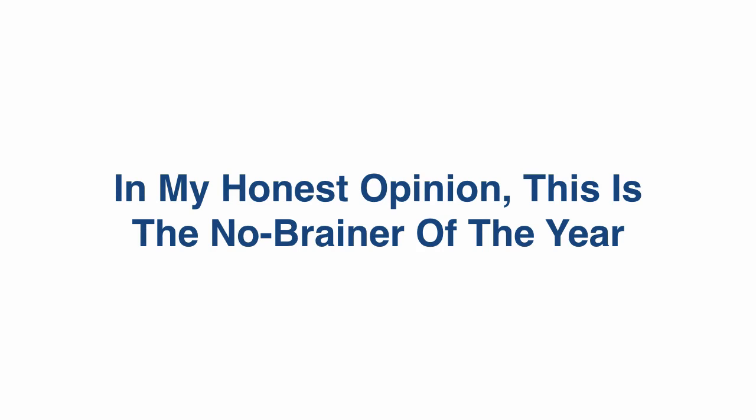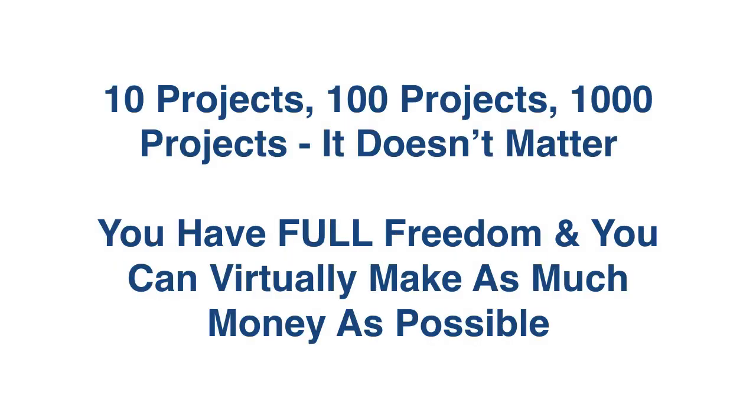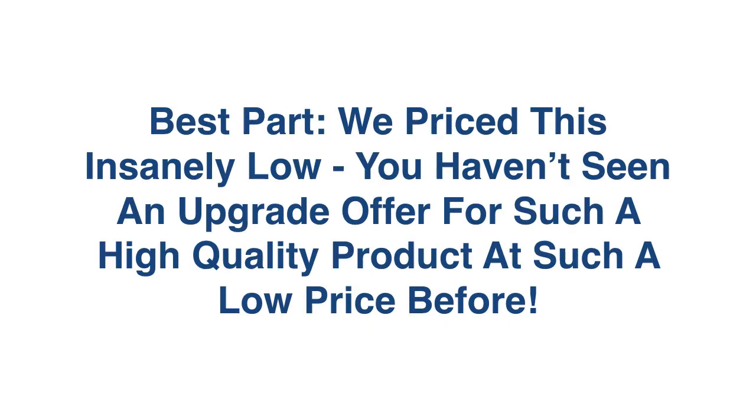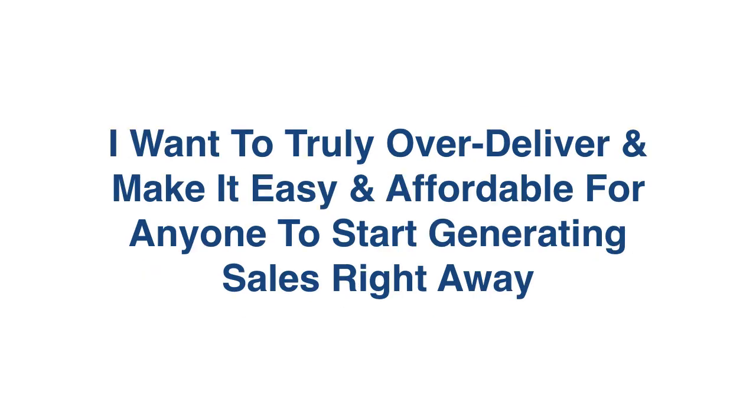In my honest opinion, this is the no-brainer of the year. 10 projects or 1,000 projects — it doesn't matter. You have full freedom and you can virtually make as much money as possible. This is why everyone grabs this extra templates package right away. We priced this insanely low — you haven't seen an upgrade offer for such a high-quality product at such a low price. I want to truly over-deliver and make it as easy and affordable for anyone to start generating sales right away.